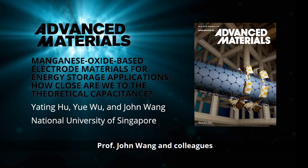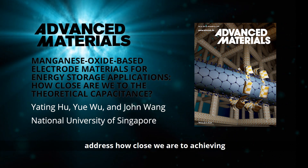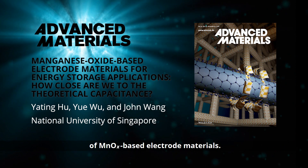In Advanced Materials, Professor John Wang and colleagues from the National University of Singapore address how close we are to achieving the high theoretical capacitance of manganese oxide based electrode materials.